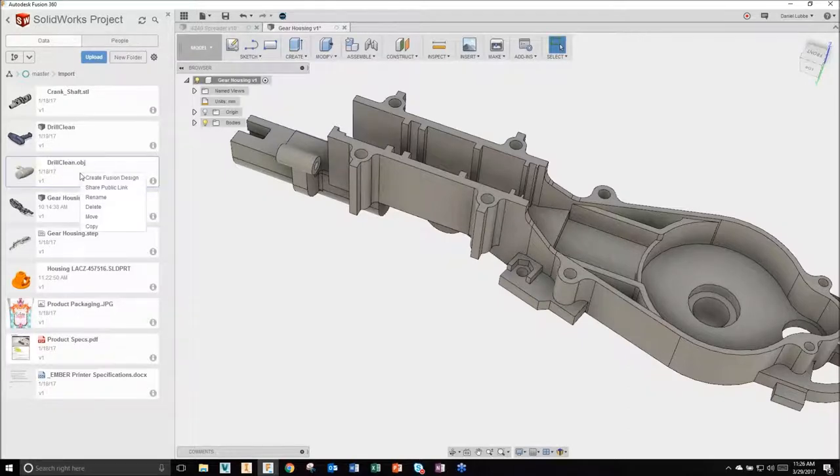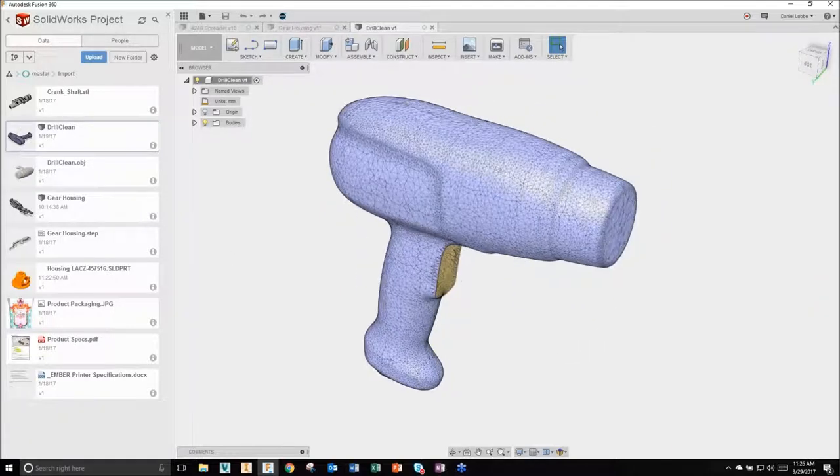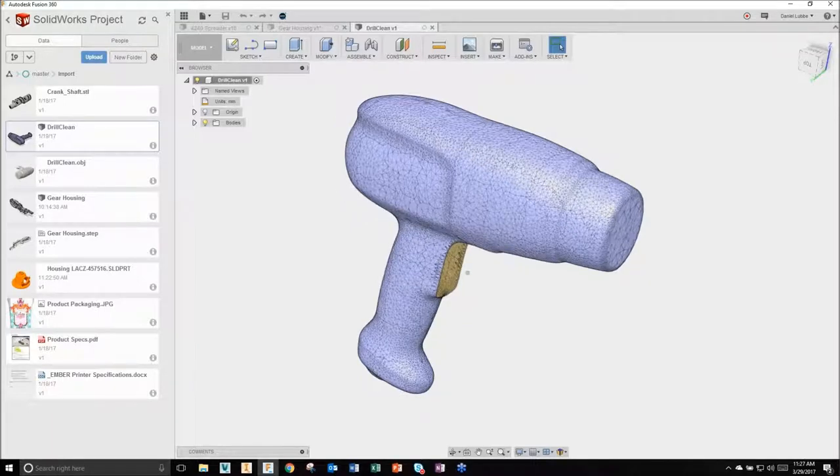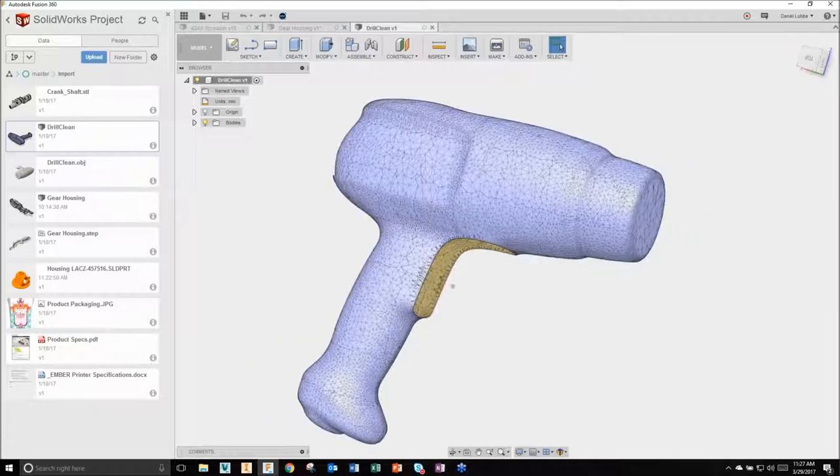I've imported it with the same right-click 'Create Fusion Design.' When I open up my scanned drill, you'll notice it looks a little different - it's tessellated faces. Each of these faces was built from the actual scanner. You'll notice I have a gap in my mesh - it's not a solid body or a watertight component.